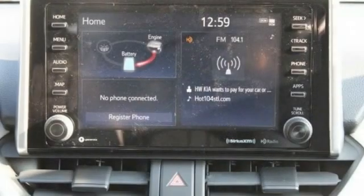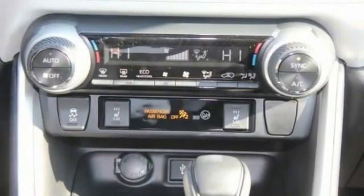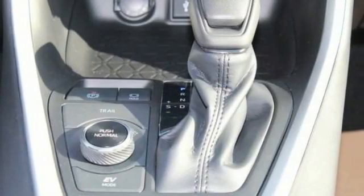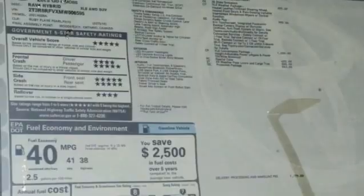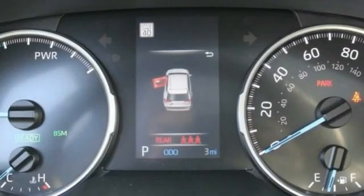This vehicle has less than 100 miles. Here are some of this vehicle's great options: tire pressure monitor, blind spot monitor, heated mirrors, all-wheel drive, rear spoiler, brake assist, traction control, stability control, daytime running lights, engine immobilizer.